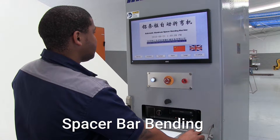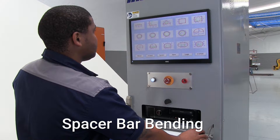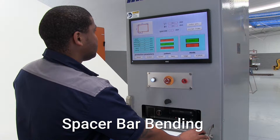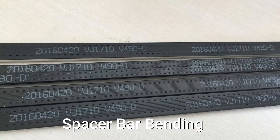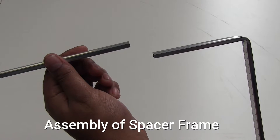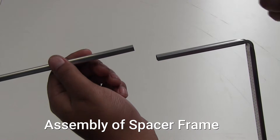It is controlled via a PLC and the touchscreen interface allows for easy parameter setting and shape selection. The machine is also equipped with a VideoJet inkjet printer for custom printing on the inside of the spacer frame. The bent spacer frame is connected with a straight-line connector.